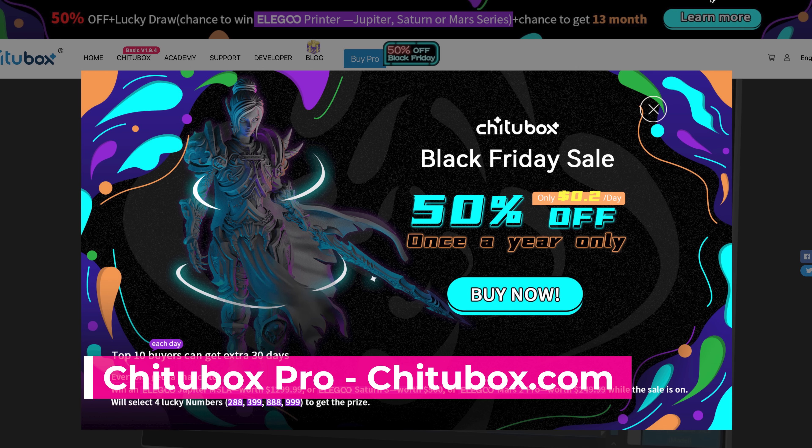We also have ChiTuBox Pro, which is currently on sale for 50% off. If you're interested in using ChiTuBox Pro, this is the time to jump in and buy it while it's on sale. Throughout the year it might be like 30 or 40% off — this is the highest discount I think I've ever seen.